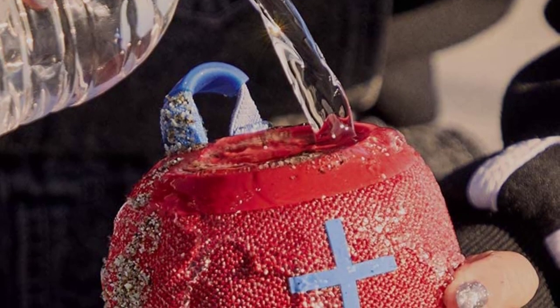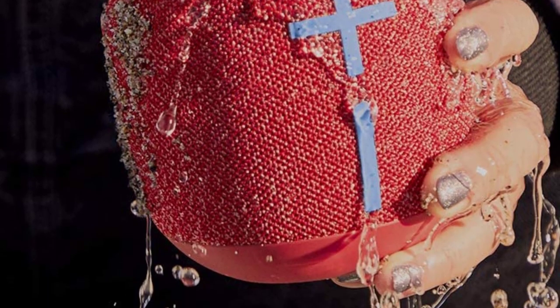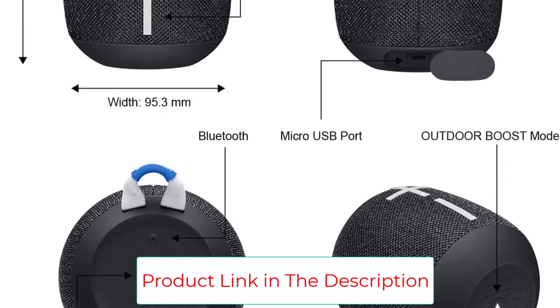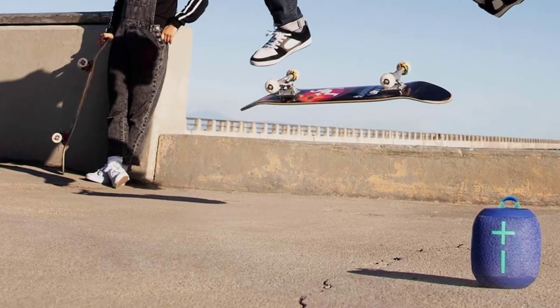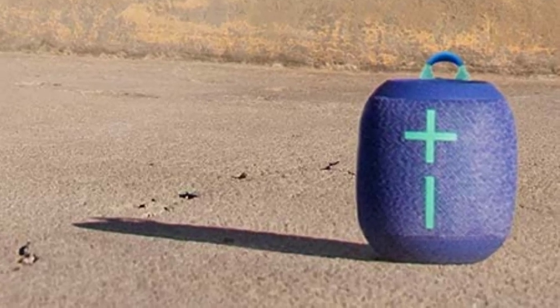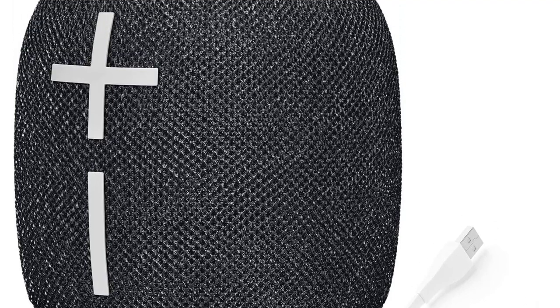It also sports an outdoor boost button that instantly increases volume and clarity for outdoor listening. If you really want to get the party started, you can pair two Wonderboom 2 speakers for mono or stereo mode. Not only is this speaker rated dustproof and waterproof at IP67, it also floats. Available in 4 possible colors, you're sure to find one to coordinate with your inflatable pool animals.